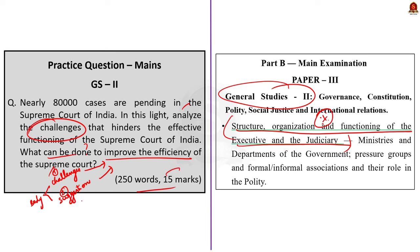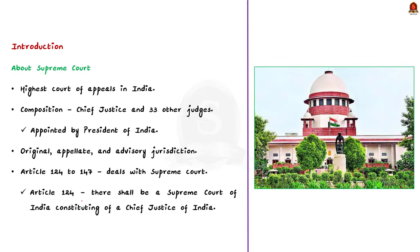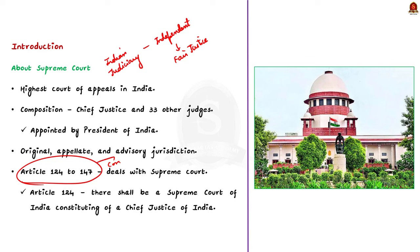The introduction can mention basics of the Supreme Court. Indian judiciary is an independent body that ensures fair and impartial administration of justice. The Supreme Court is the highest court of appeals in India, comprising the Chief Justice and 33 other judges appointed by the President. The Supreme Court has original, appellate and advisory jurisdiction. You can also mention constitutional provisions — Article 124 to 147 deals with the Supreme Court. Article 124 states that there shall be a Supreme Court of India constituting of a Chief Justice of India.